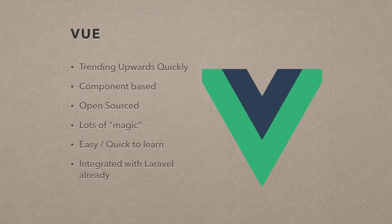Also, just as a side note, Vue is integrated with the PHP framework Laravel pretty nicely. It's already built in when you create a Laravel application, so you don't have to configure Webpack. It already has all the base things you need built in there.